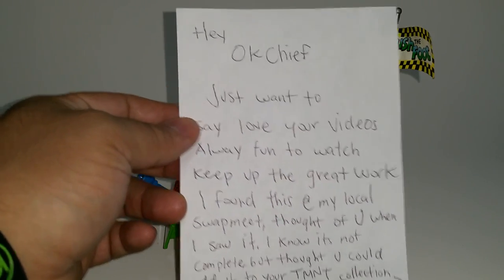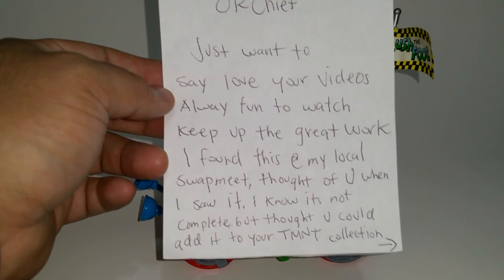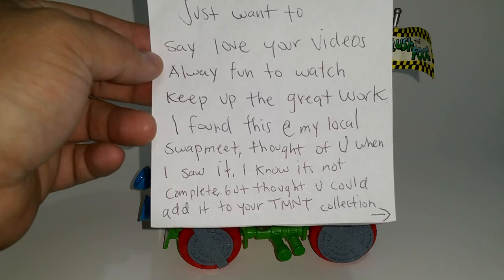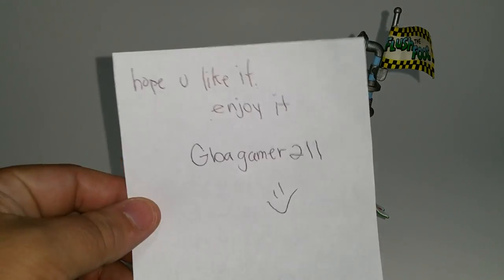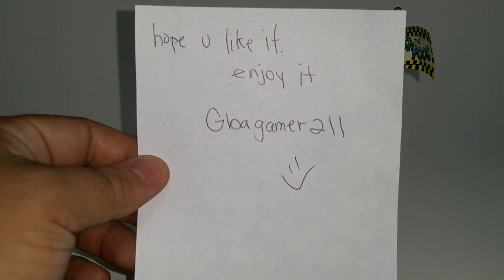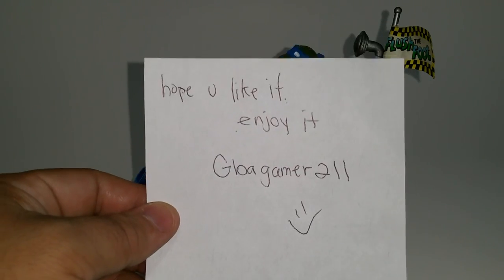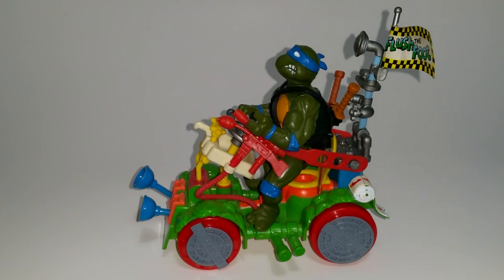Hey OK Chief, just wanted to say love your videos, always fun to watch, keep up the great work. I found this at my local swap meet, thought of you when I saw it. I know it's not complete, but thought you could add it to your TMNT collection. Hope you like it. Enjoy it. Glowagamer211. You are wrong, Glowagamer — I don't like it. I love it! Oh my god, this is so awesome guys.